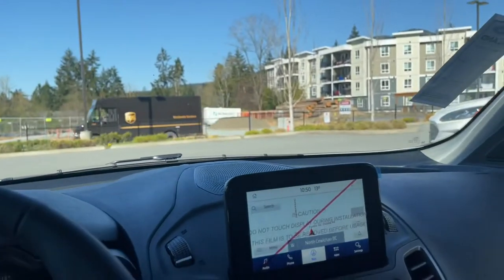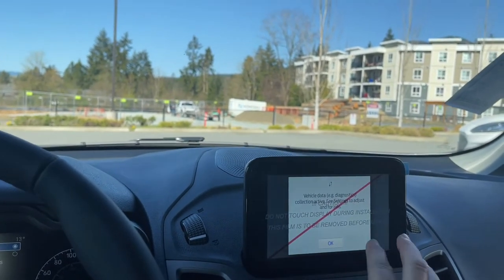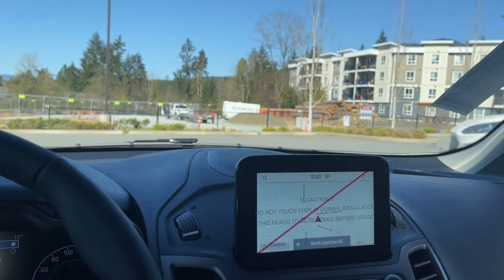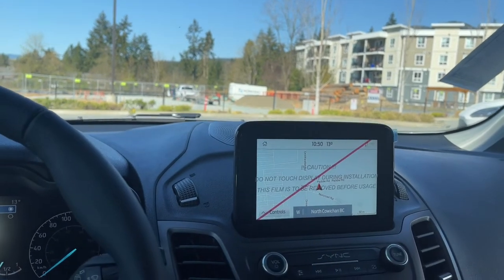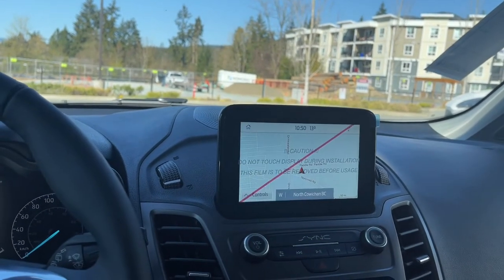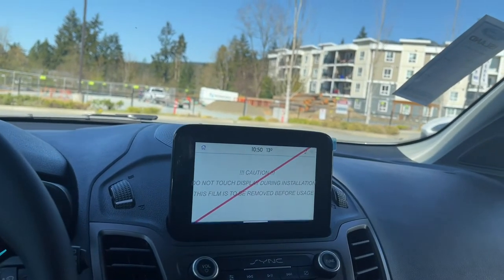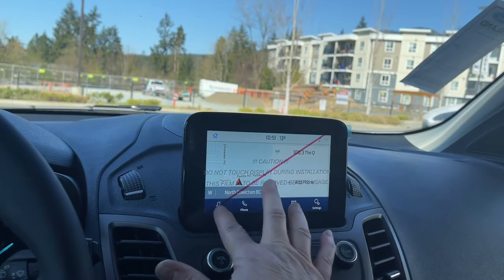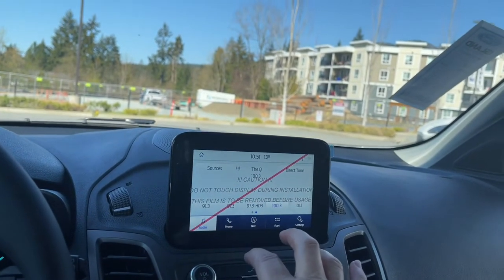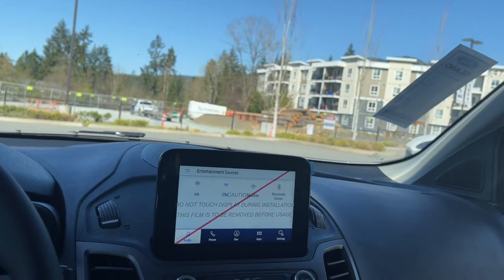In the center you have this nice touch screen display — it's just got a protective cover on there. You're seeing your navigation with the map there. You also have your backup camera, activated just by putting the vehicle in reverse. You can go to the home button and then access your audio, choosing from sources — AM, FM, SiriusXM satellite radio, as well as Bluetooth.